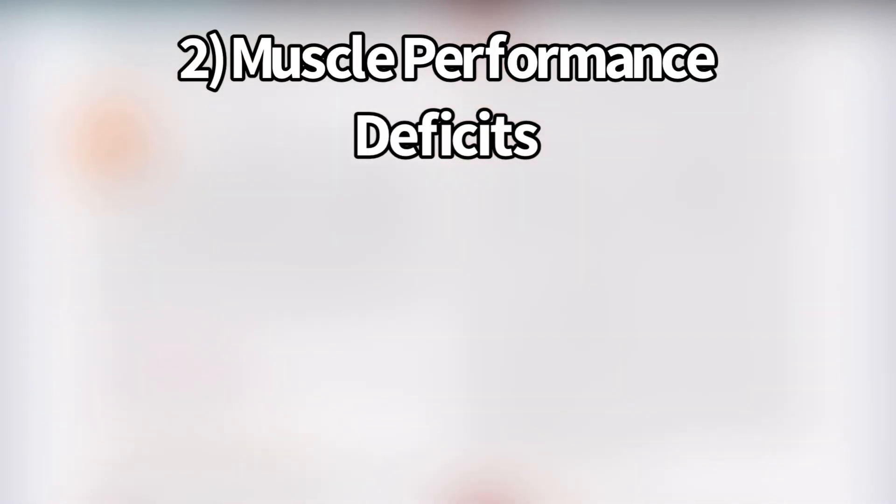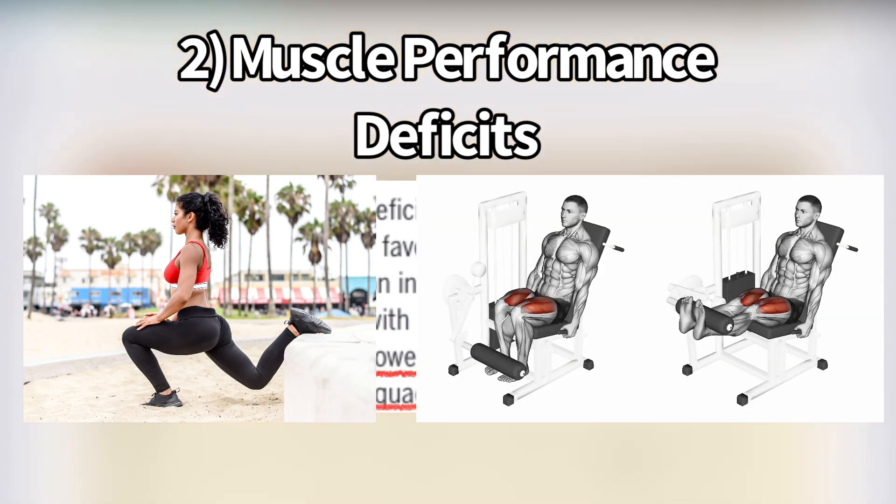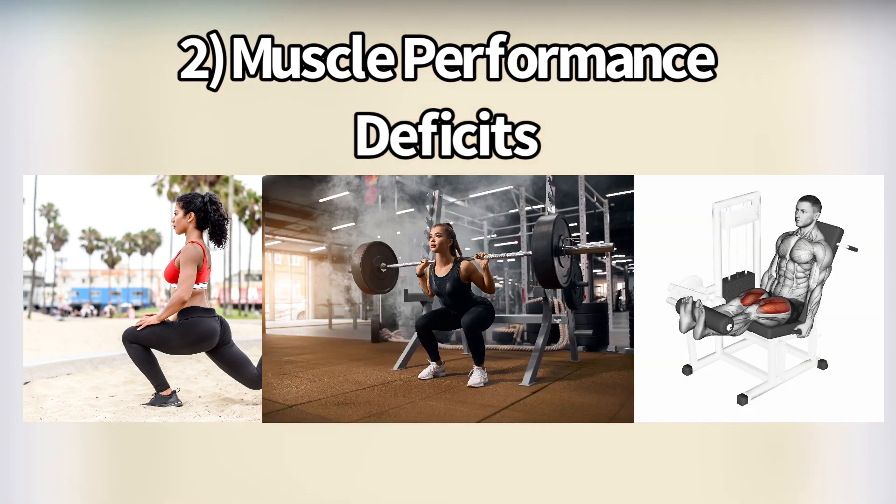The next subcategory is muscle performance deficits. They said the patient presents with lower extremity muscle performance deficits in the hip and quadriceps. So for this subcategory of people with patellofemoral pain, they simply have a weak lower body — specifically the hip and quadriceps — and they can get on a strength training program and might see benefits to their pain.